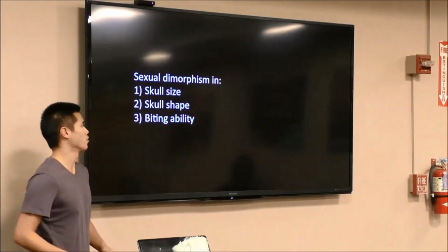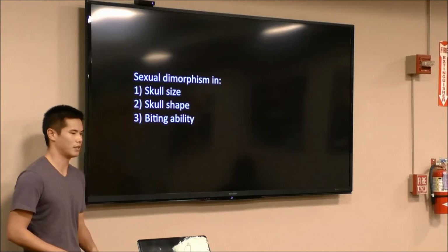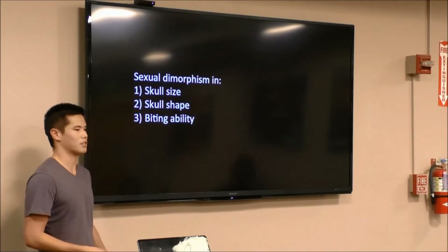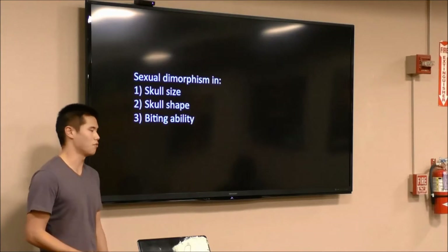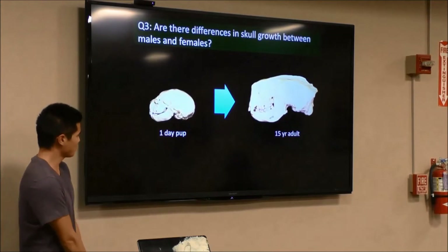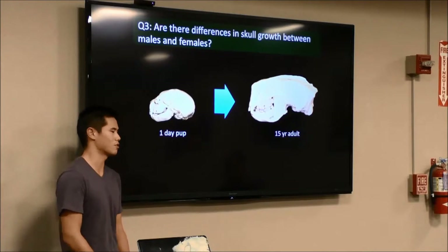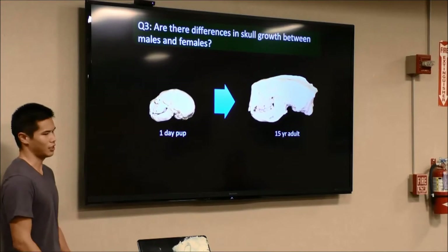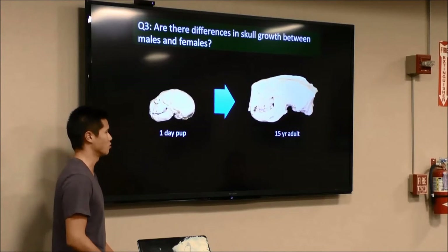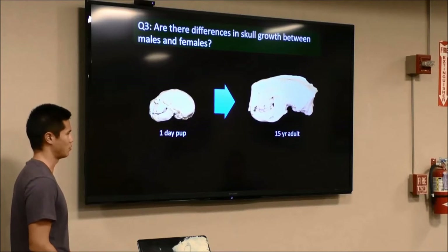We learned there's sexual dimorphism in skull size, skull shape, and bite ability. Now we can ask: do sea otters have different skull growth rates between males and females? Here's a picture of a one-day-old pup skull on the left and a 15-year-old adult skull on the right. There are great changes in both skull size and skull shape as the pup transitions into an adult.